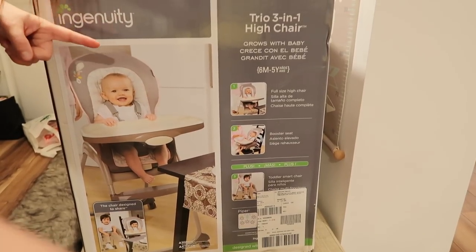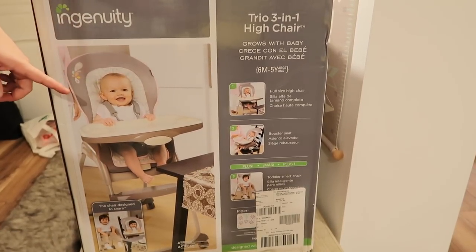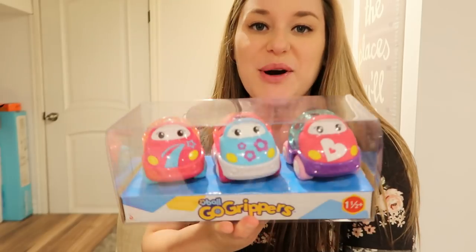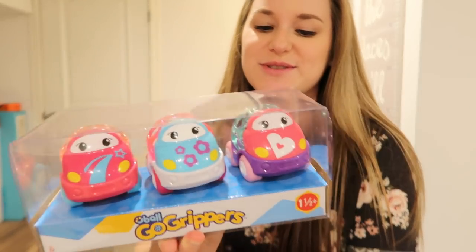I got this high chair — it's a three-in-one high chair so it'll fit her up until she's five years old. These Go Gripper cars, which I absolutely love. I think they're so cute, and I love that they're cars because I loved cars as a child.